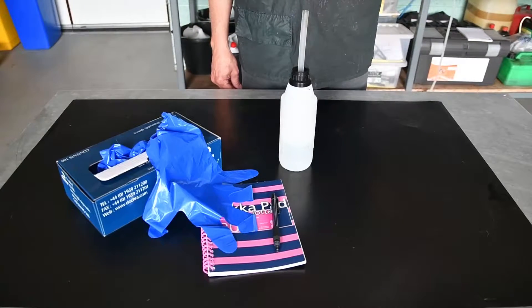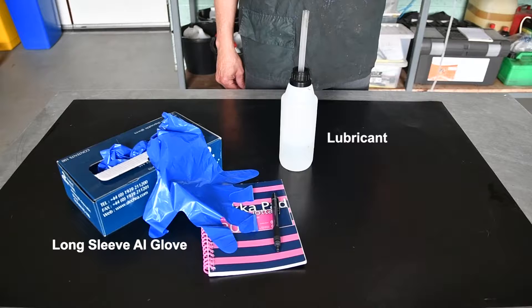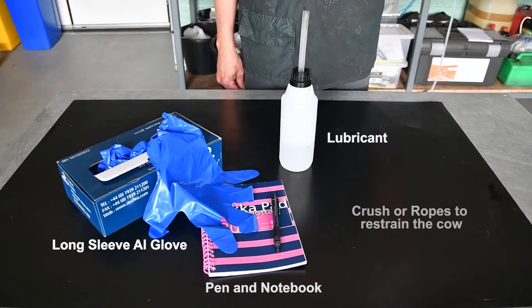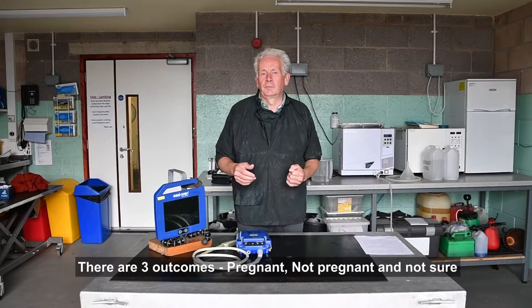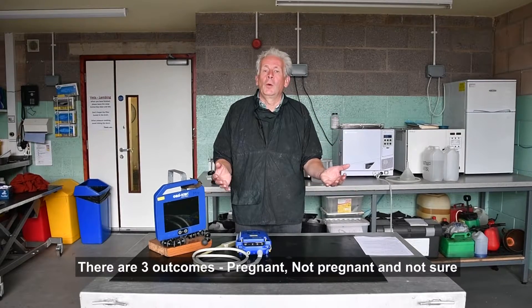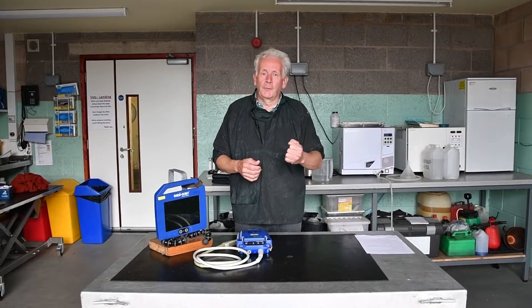The requirements to conduct a rectal pregnancy confirmation are a long sleeve AI glove, lubricants, and a pen and notebook to record the results. You also require a crush or ropes to restrain the cow. There are always three outcomes to a pregnancy examination: the cow may be pregnant, the cow may not be pregnant, or the third option is you are not sure.